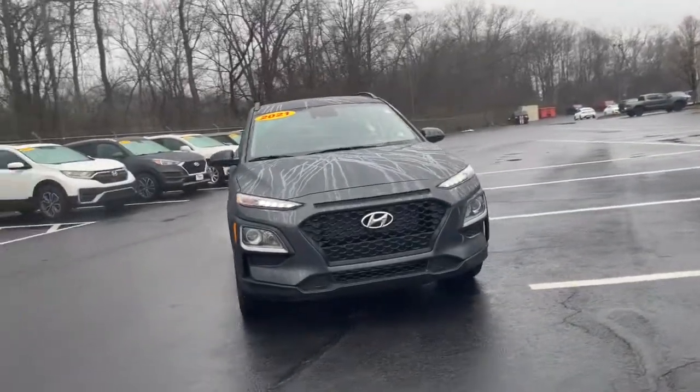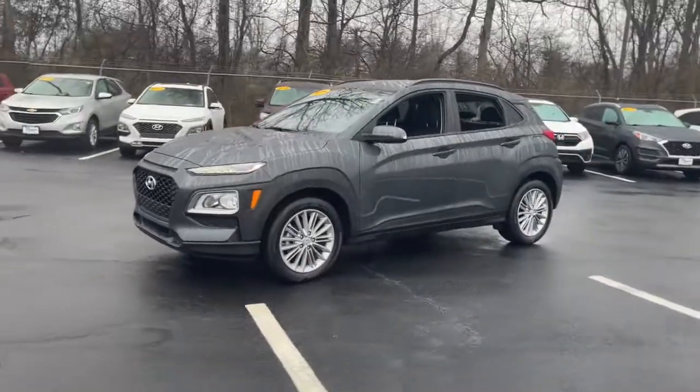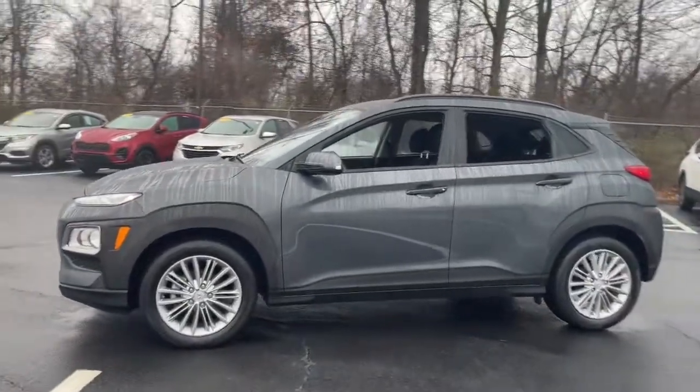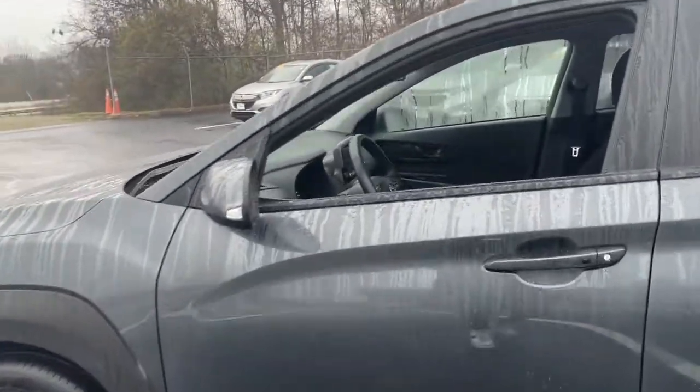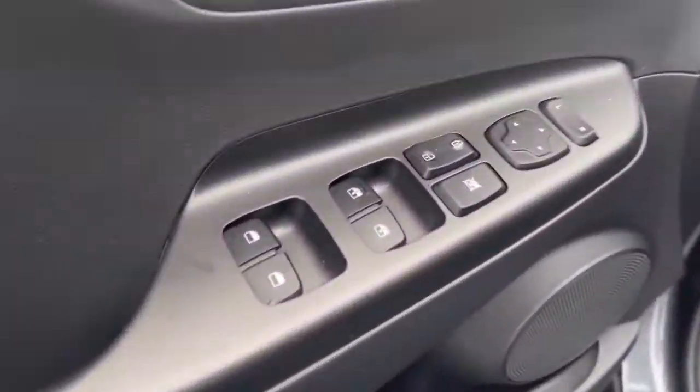Your next car could be the 2021 Hyundai Kona. This vehicle is an outstanding buy with fewer than 15,000 miles on the odometer. Every drive is fun and fresh in this agile and versatile Kona.